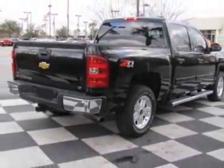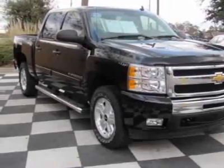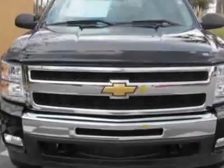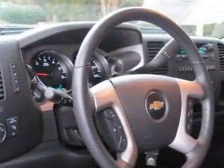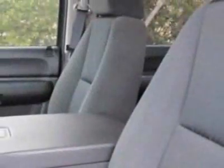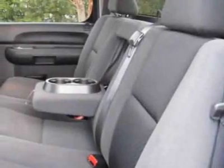This vehicle gets 14 miles per gallon in the city and 18 on the highway. This Silverado 1500 boasts a 4.8 liter engine and has an automatic transmission. Additional options for this vehicle include power driver's seat, MP3, tow package, driver airbag, and OnStar.